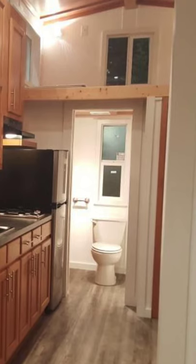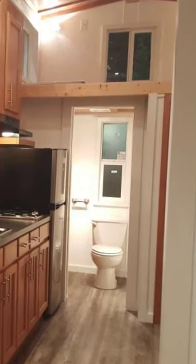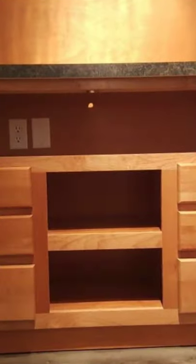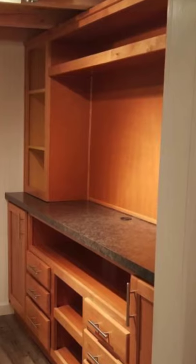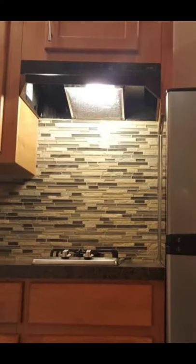The Kulau is a stunning 24-foot tiny house design with all the comforts of home. This tiny house on wheels has a side living room, kitchen entry, a master king-sized loft, and a twin loft.